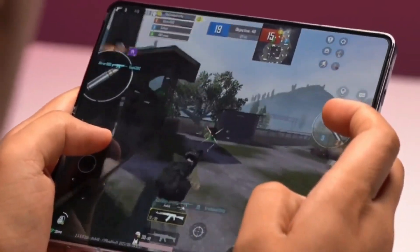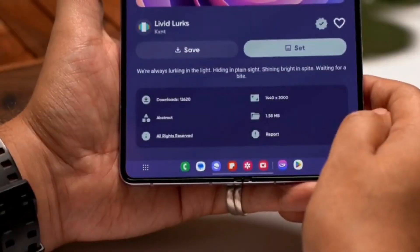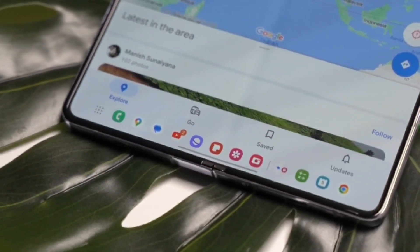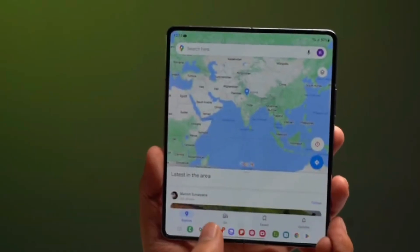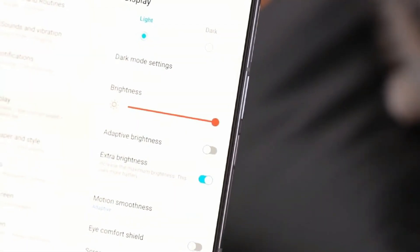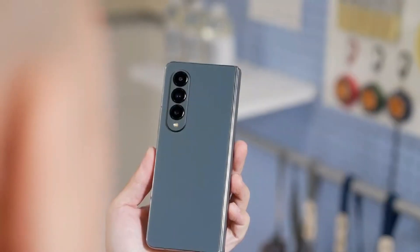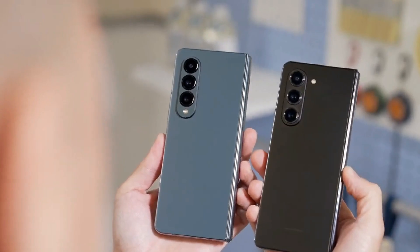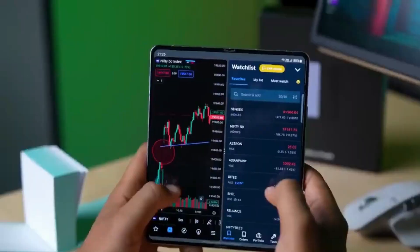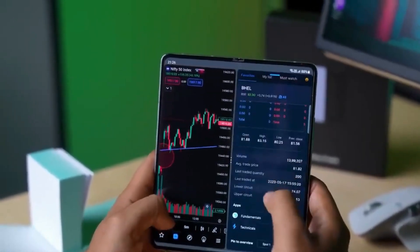Let's start with one of the most talked about aspects: the revolutionary display technology. The Galaxy Z Fold 6 is expected to introduce a new fold display technology, steering away from the conventional OLED panels. This innovative display promises heightened brightness levels and unparalleled clarity, utilizing complete phosphorescence implementation. However, reports hint at challenges in its integration, potentially delaying its debut in the Fold 6 or future iterations like the Fold 7.